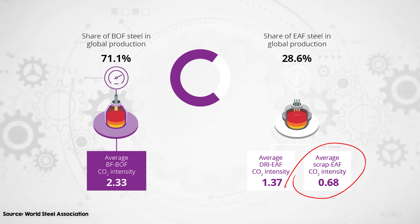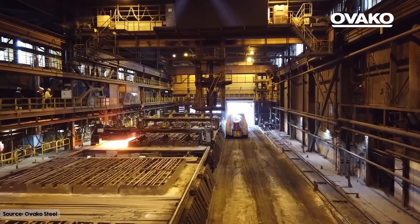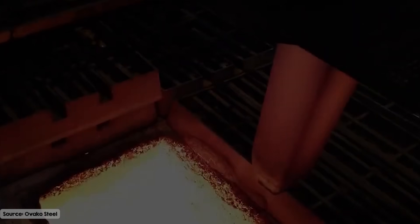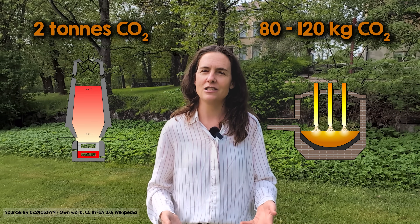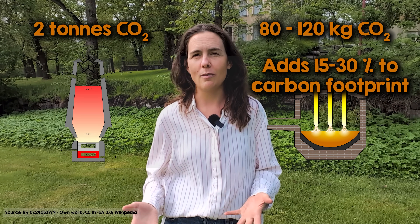As grids decarbonize, the emissions from EAF steel keep getting better. But even in this cleaner process, there's still one surprising source of emissions: reheating the steel before rolling, which is normally done using gas-fired furnaces that heat the steel to over 1,100 degrees. These furnaces are energy intensive and almost always rely on fossil fuels, even in otherwise low-emissions operations. This contributes around 80 to 120 kilograms of CO2 per ton of steel — not much compared to nearly two tons from traditional blast furnaces, but it can add as much as 15 to 30% to the footprint of low-emissions EAF steel.